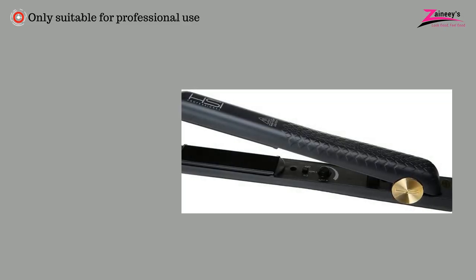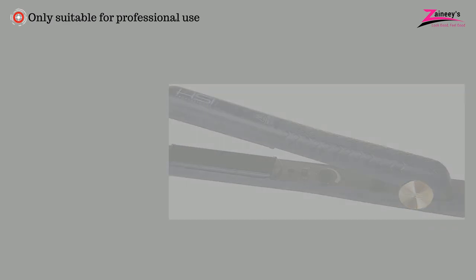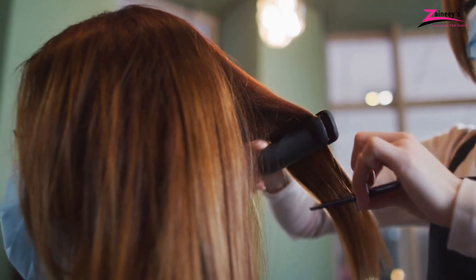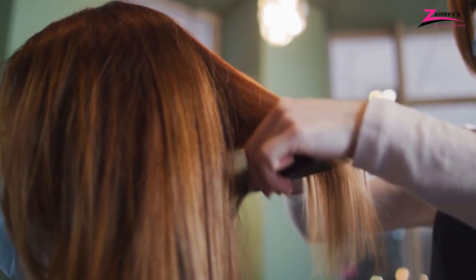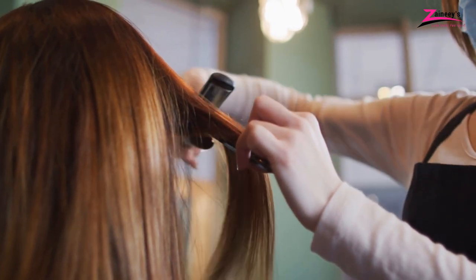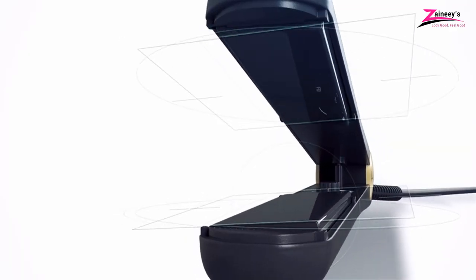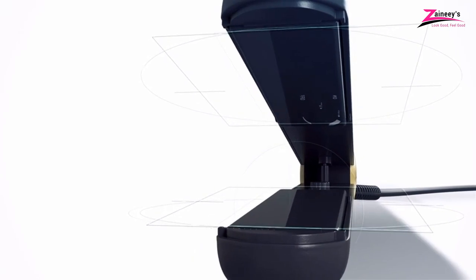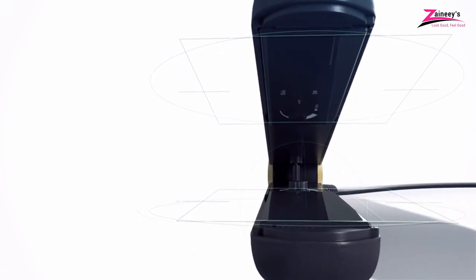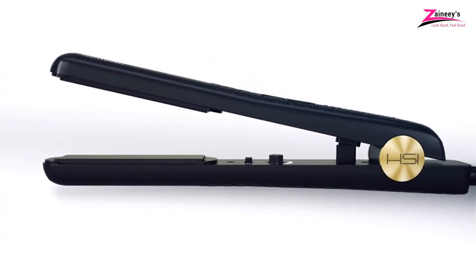However, the con is it is only suitable for professional use. Why do we recommend it? Every product has some specialty. As you are looking for a straightener for your professional work, it is the right choice for you, because there is no need to buy multiple straighteners for different hair types. You are getting all the solutions in one place. This is one of the best professional flat irons ever.